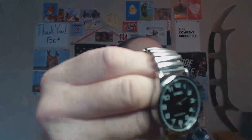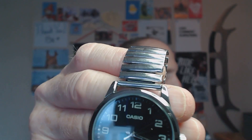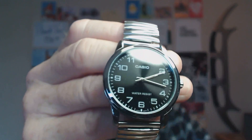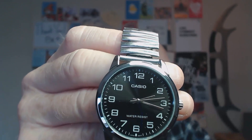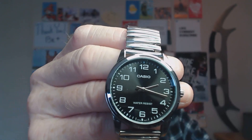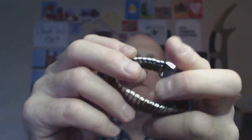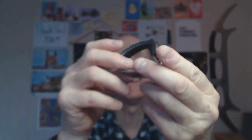Next up is a Casio MTP-V-001. This came with a cheap leather band I didn't really like, so I replaced it with a cheap stretchy band. It's another one of my just slip-on-and-go watches.